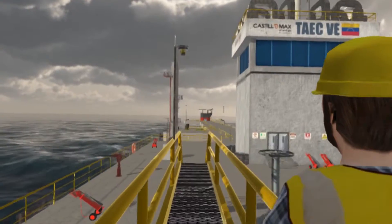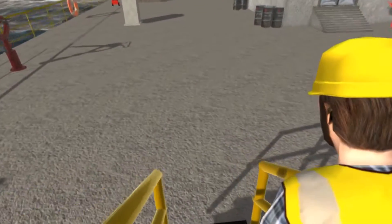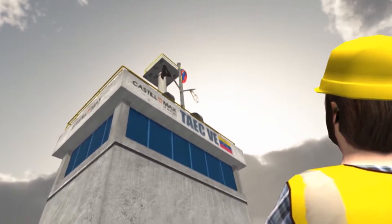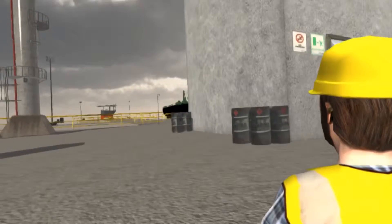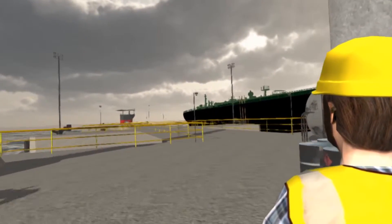Alarm surfaces are included in the simulation. Visualization of size and location helps ensure the operation remains within safe design levels. Emergency mechanical disengagement of loading arms can also be demonstrated and tested.